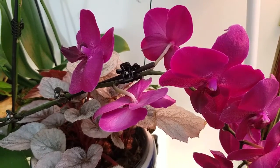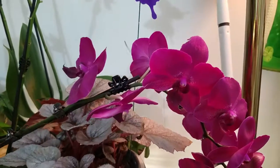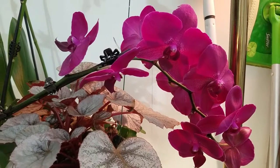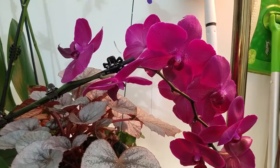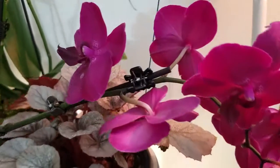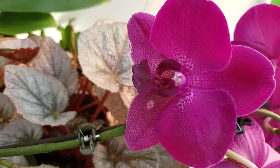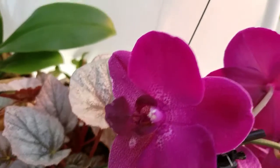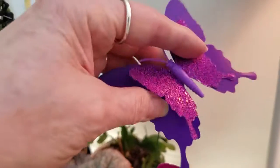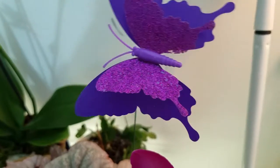Hi everybody! I'm just filming some of the orchids I've bought lately. This one — trying to remember — I think I got it at Walmart when they first came in. It's very, very dark with a dark throat, so I think I might call it 'Blackie.' I love these butterflies they have at Martin's — they're $2 and very pretty.